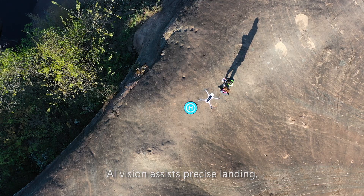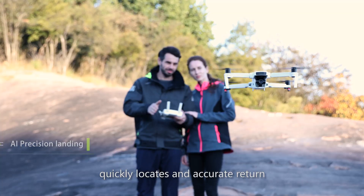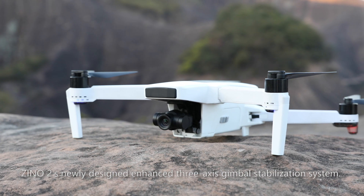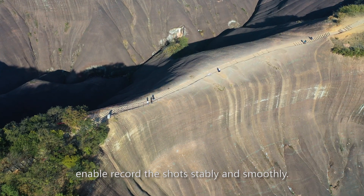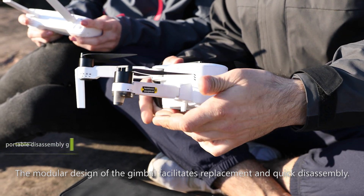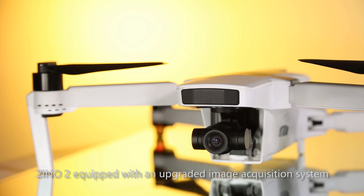AI vision assist enables precise landing, automatically searching the apron, landing quickly, and accurately locating a return point. Zeno 2's newly designed enhanced 3-axis gimbal stabilization system enables recording shots stably and smoothly. The modular design of the gimbal facilitates replacement and quick disassembly.